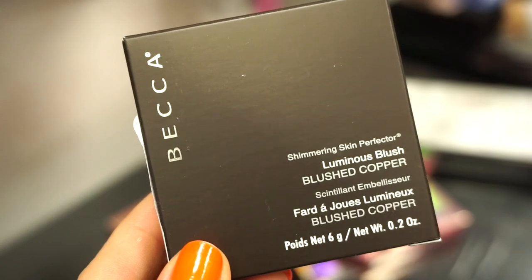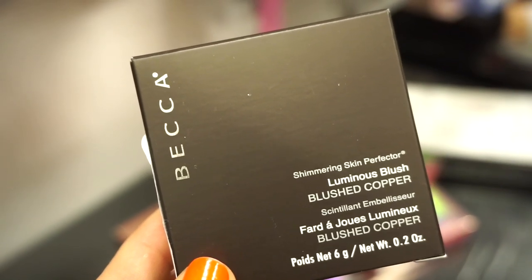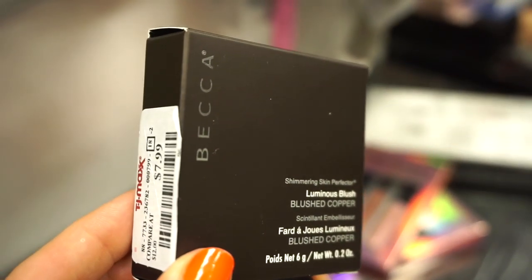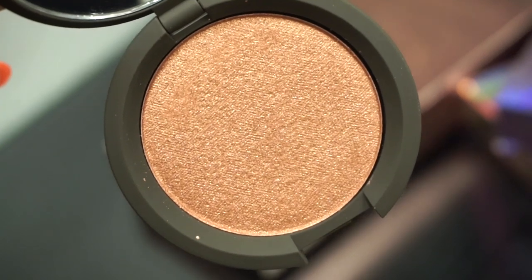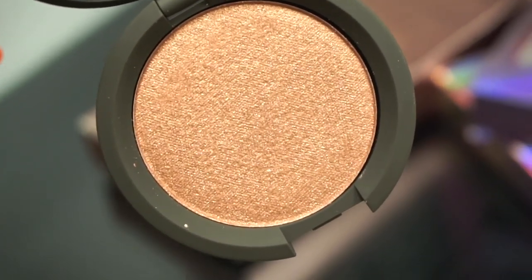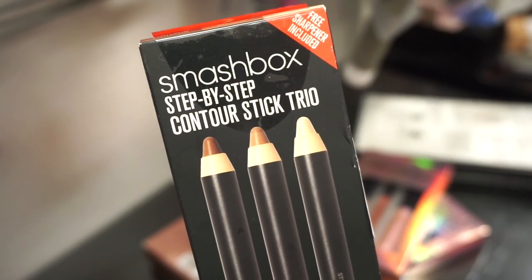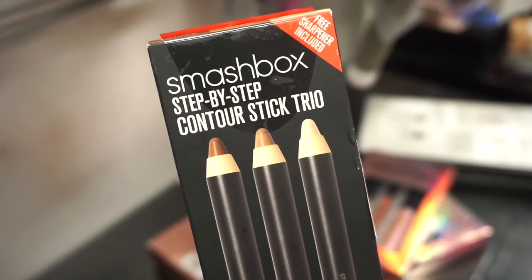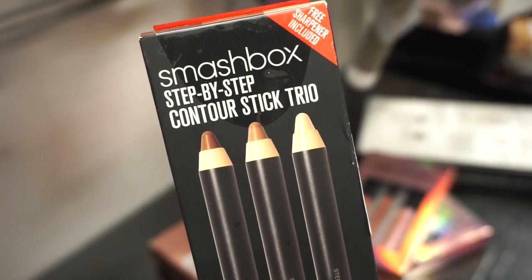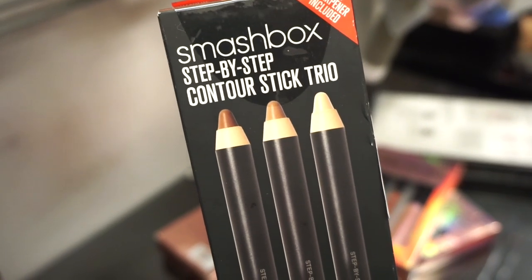The next exciting product I see here is this Becca Luminous Blush in Blushed Copper — it's a new one, I don't think we've ever found it. Retailing for $7.99. It definitely is more on the deeper side. Depending on your skin tone, maybe you'll be able to wear it as a highlighter or like a blush topper. The next thing that we have here is this Smashbox Step-by-Step Contour Stick Trio. We've seen this in the past, but I wanted to keep you guys aware that they are raising the prices of certain products. This is retailing for $24.99 — I think it used to be $16.99.